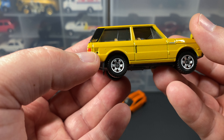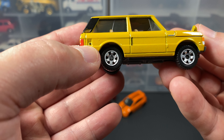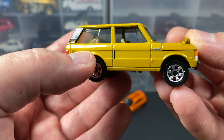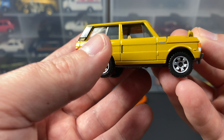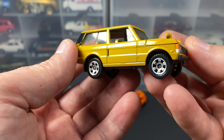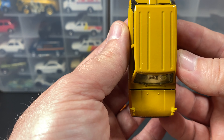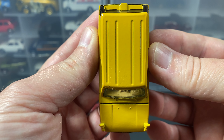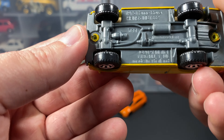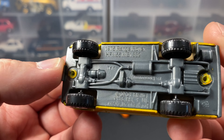The taillights are tampo'd on — you don't usually hear people mention tampo on Matchbox, but Hot Wheels uses that wording. There's a little painted gas cap and one imperfection in the paint right there. Here's what I assume is a vent of some kind, but it is painted. The roof has ridges — like Ruffles has ridges. There's the grille.